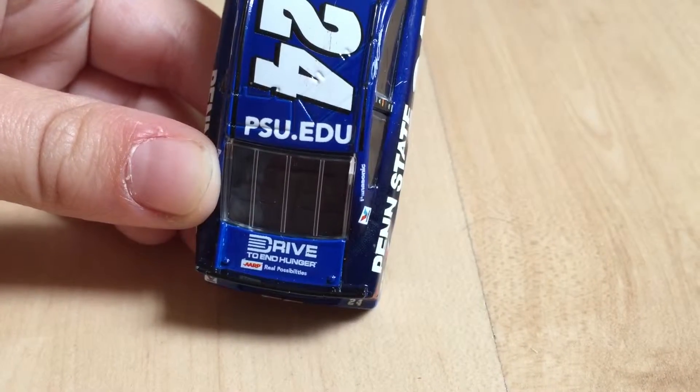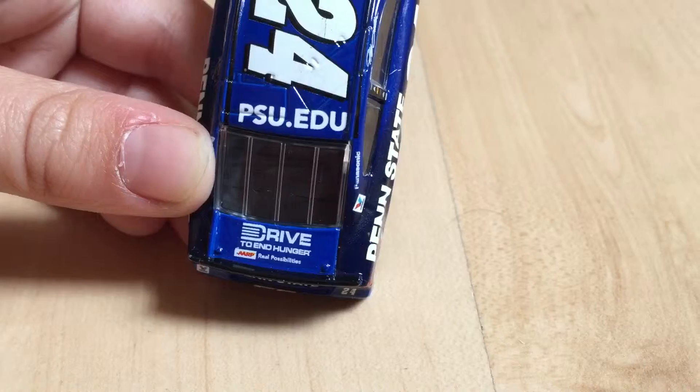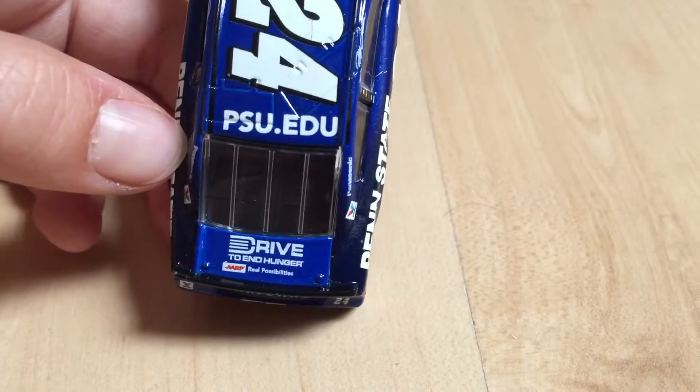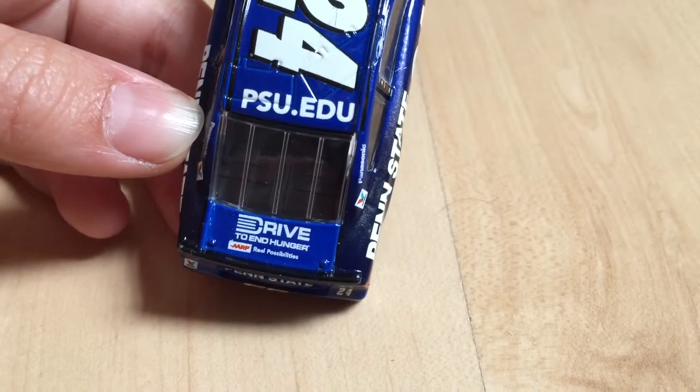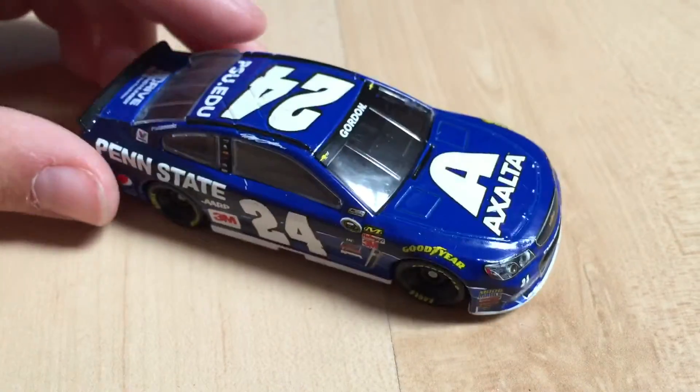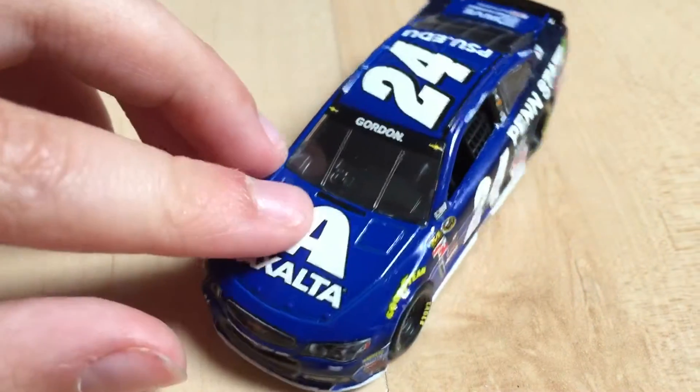Drive to End Hunger, ARP Real Possibilities, PSU.edu — I think that's Penn State University. The sides are the same. You start off with a white splitter and the car's pretty much blue.